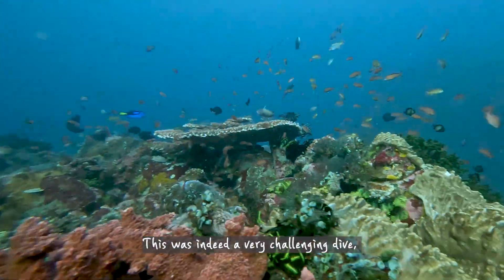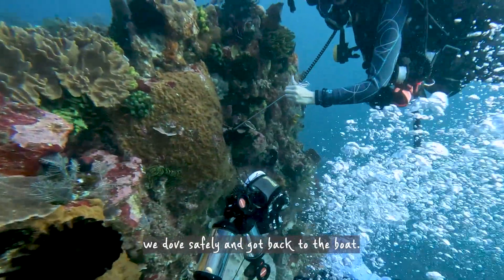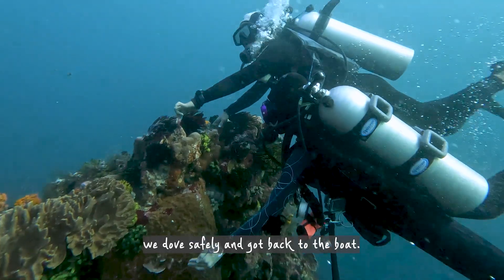This was indeed a very challenging dive. But thanks to our dive guide, Darmine, we dove safely and got back to the boat.